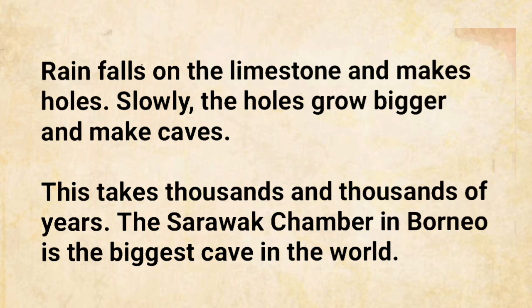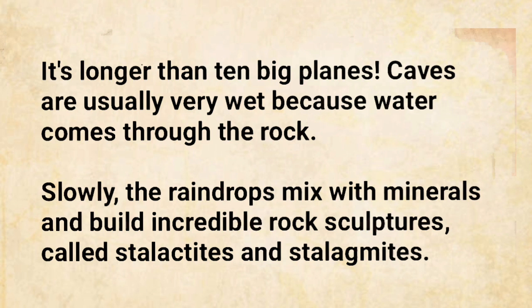The Sarawak Chamber in Borneo is the biggest cave in the world. It's longer than ten big planes. Caves are usually very wet because water comes through the rock. Slowly, the raindrops mix with minerals and build incredible rock sculptures called stalactites and stalagmites.